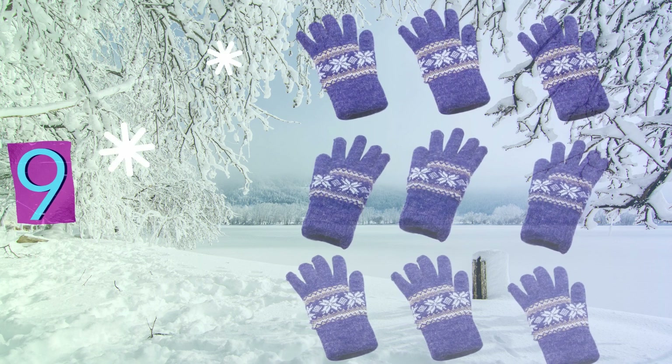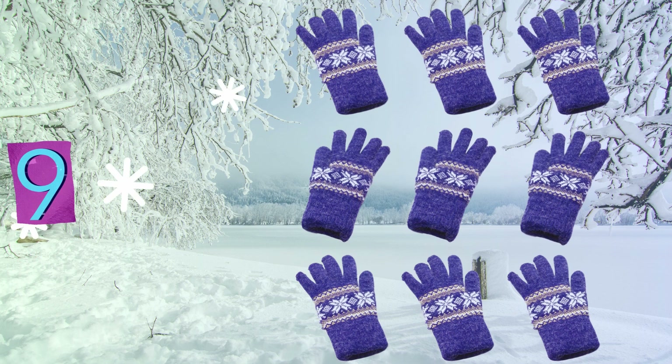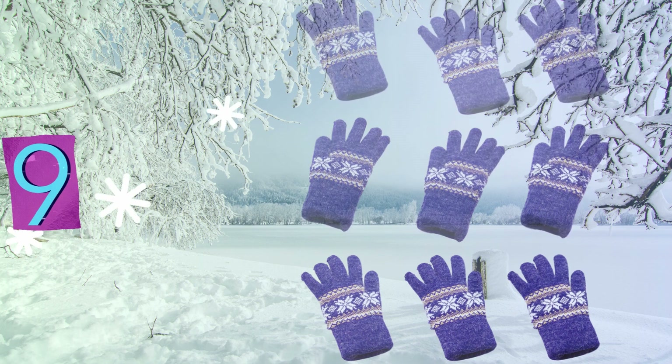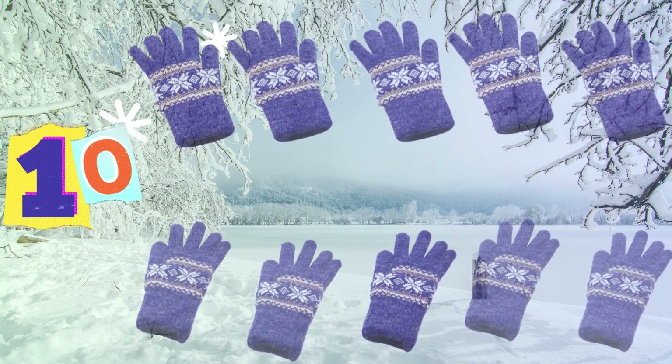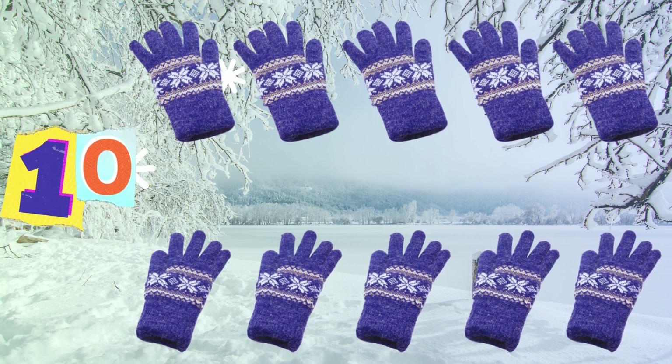Nine gloves now, one more to fit, a complete set, we can't wait for it. Ten gloves now, the set is done, no more lonely hands in the sun.